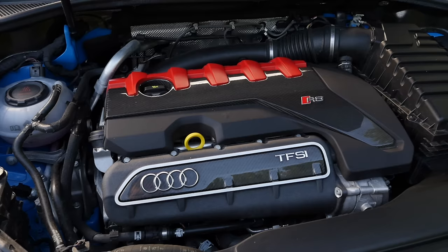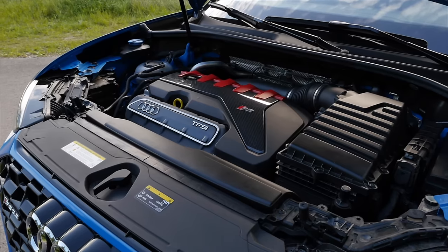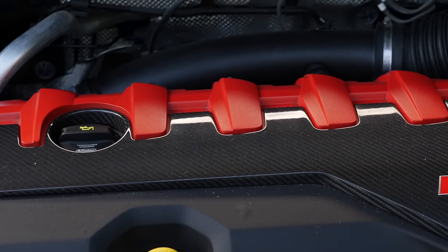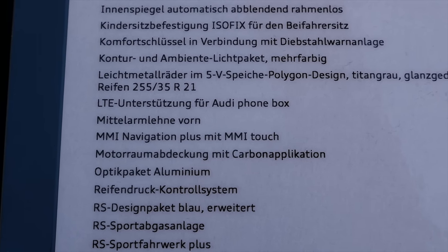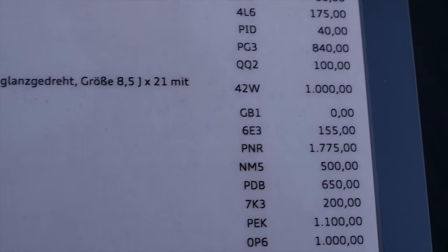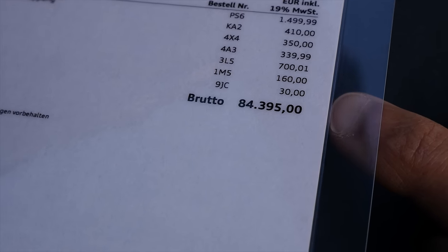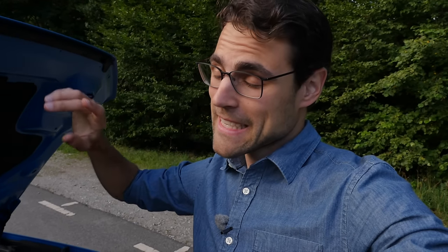And what we have here is the famous Audi 5-cylinder — 2.5 liters of displacement, 400 horsepower. The acceleration figure to 100 kilometers or 60 miles an hour is 4.5 seconds — really massive. A nice engine design with the carbon fiber cover, which is an optional extra called 'engine bay cover with carbon applications' at 500 euros. The MMI Navigation Plus with MMI Touch is 1,700 euros. The all-wheel drive has been worked on a lot — a lot of power is sent to the rear wheels, but it is still a front-wheel-drive platform.